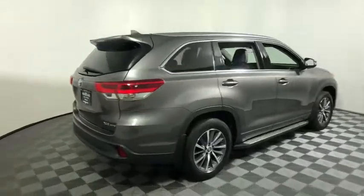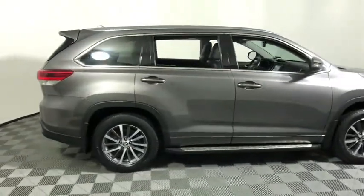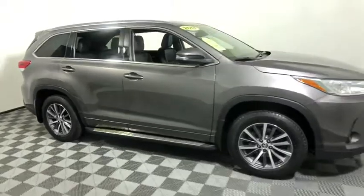Make a great choice today with the 2017 Toyota Highlander. The Highlander is the SUV that's thought of everything.